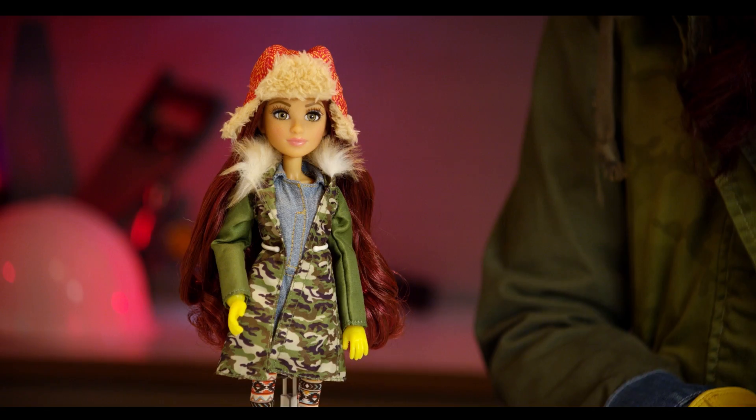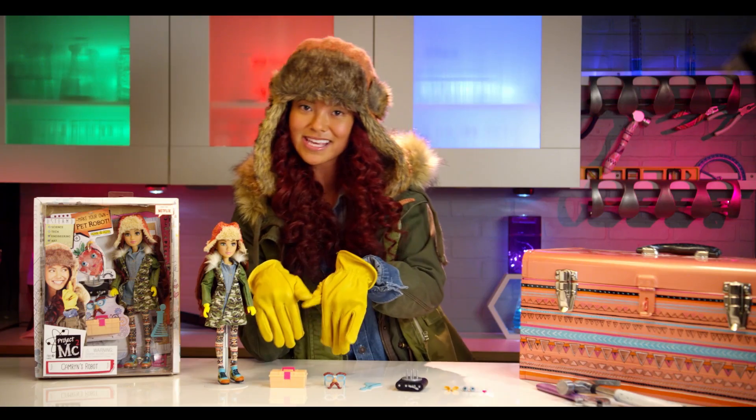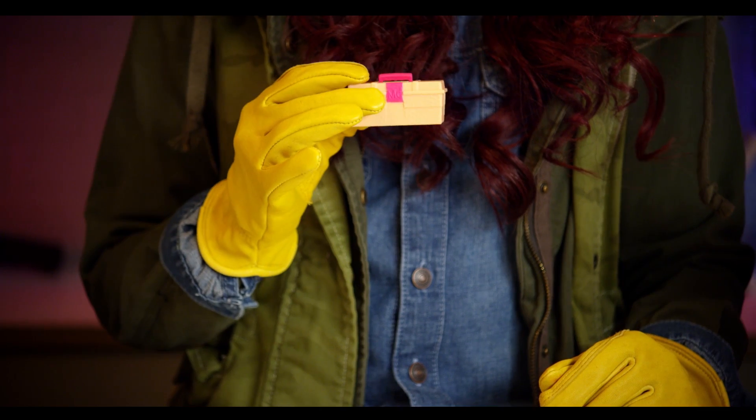We have our lovely Cameron Coyle doll. We have the hat, the army coat, the leggings, the shoes. Lovely Cameron Coyle doll. Yellow gloves, which every secret agent needs. And we also have the toolbox here — I cannot ever forget her toolbox.